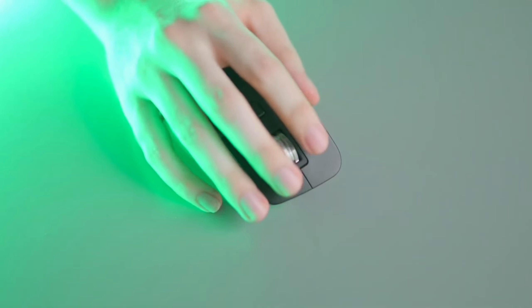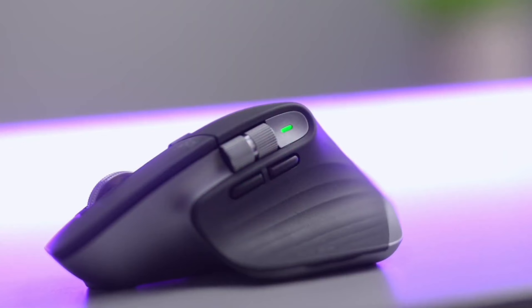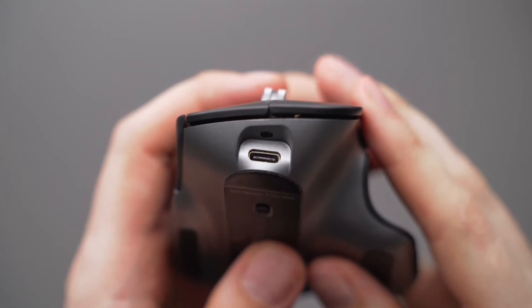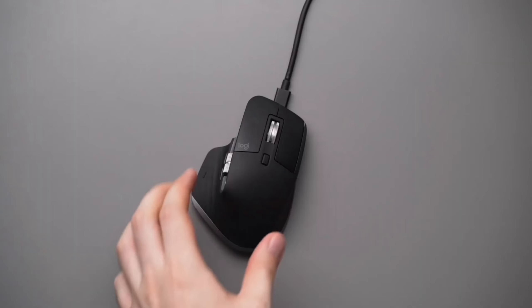Let's talk about the ergonomic design. The silhouette of this mouse is crafted for a more natural wrist posture, and the thumb controls are optimally placed. It's all about comfort and efficiency. Long hours at the computer can be strenuous, but with the MX Master 3S, you can work comfortably for extended periods.